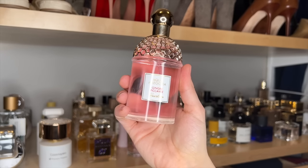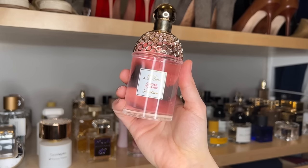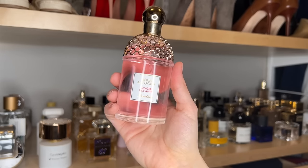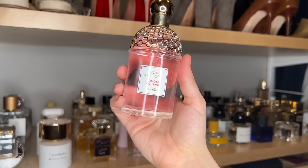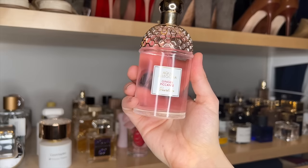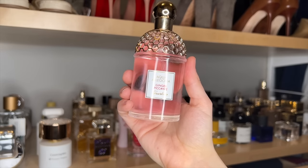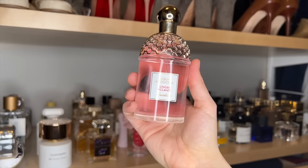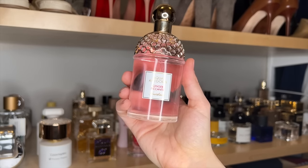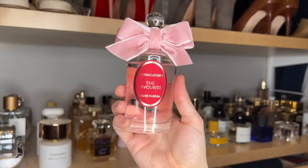Guerlain Aqua Allegoria Ginger Picante. I think this is such an underrated one from the Aqua Allegoria line. The ginger in this is just really fresh and almost effervescent — to me, this smells like you're sitting on a beautiful lawn sipping some kind of a ginger spritz. There's a rose note in here as well and it's very, very fresh and just refreshing. I love this for the summer.